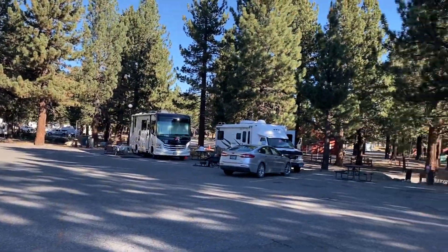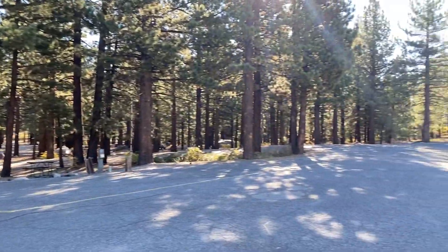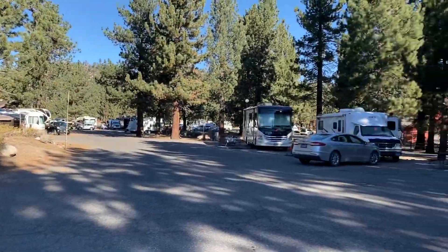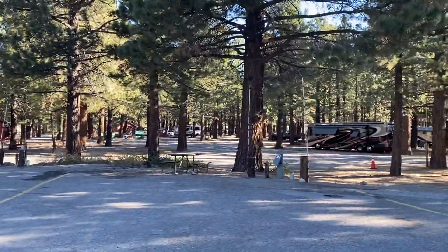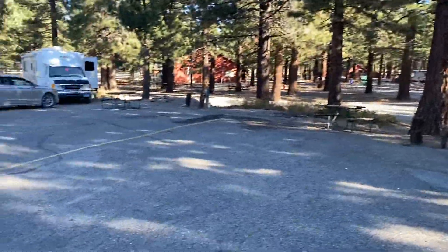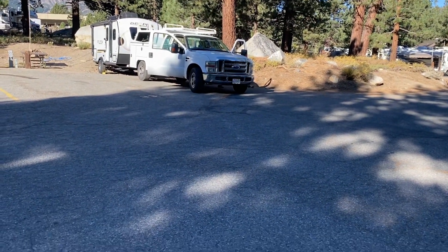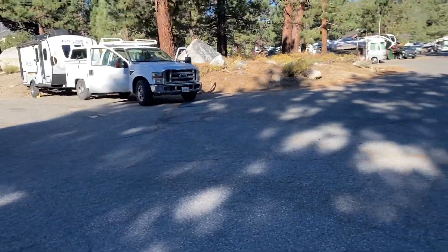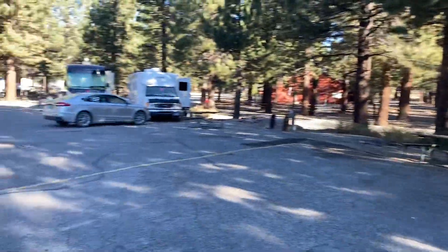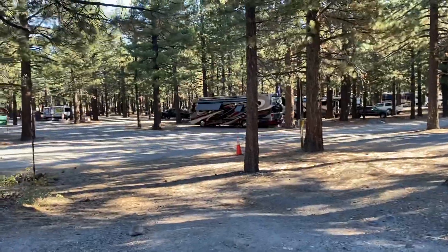We spent the night in Mammoth Lakes, California — we stayed at the Mammoth Lakes RV Park. We only stayed for one night, so we didn't really use any of the amenities. We're leaving camp now, but I just wanted to share my thoughts.